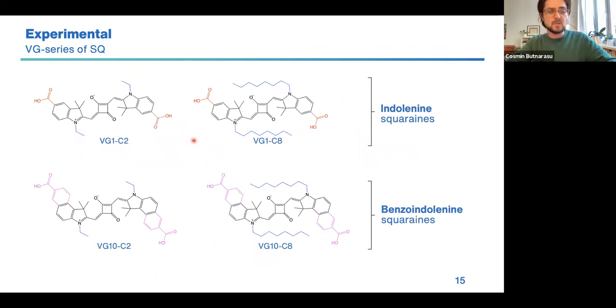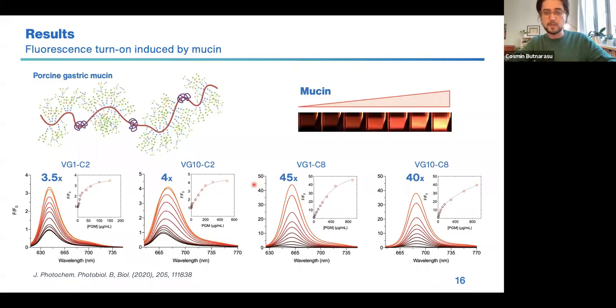We started by investigating four squaraines. All of them have a negative charge at pH 7.4 because of the carboxylic group on the lateral moieties. They belong to two different classes: the indolenine-based and the benzindolenine-based. The other difference between them consists of the length of the lateral chain — here we have two carbon atoms while there we have eight carbon atoms. We started by studying how these molecules interact with mucin by fluorescence spectroscopy.